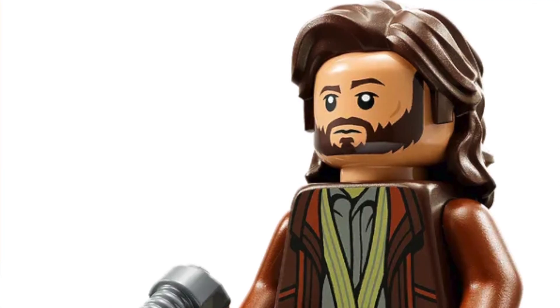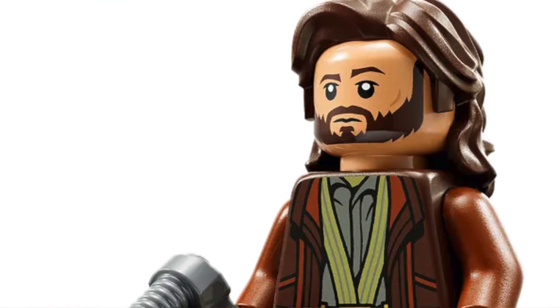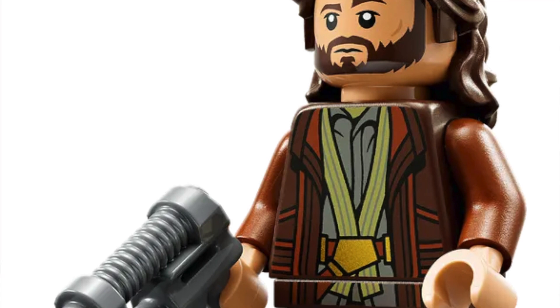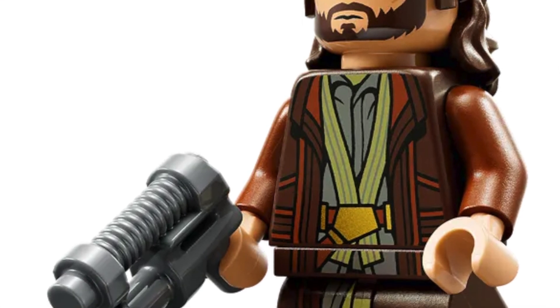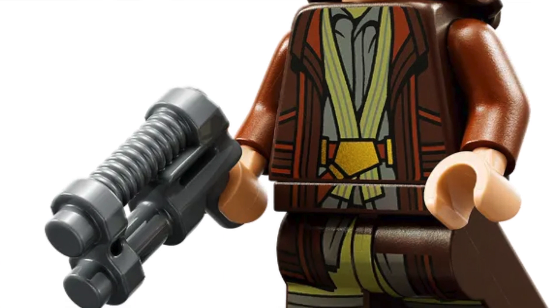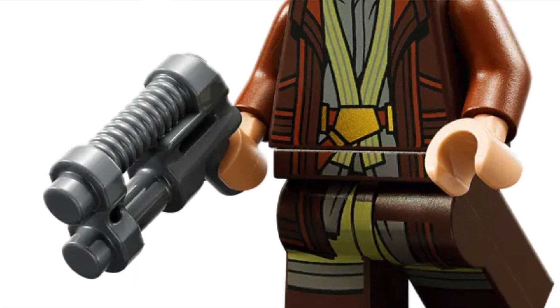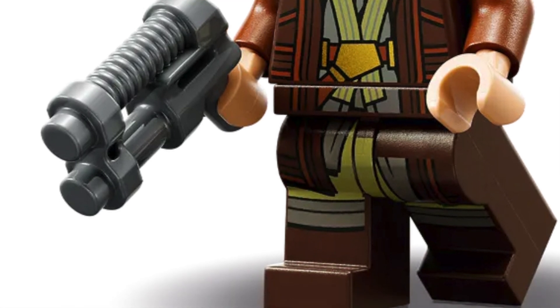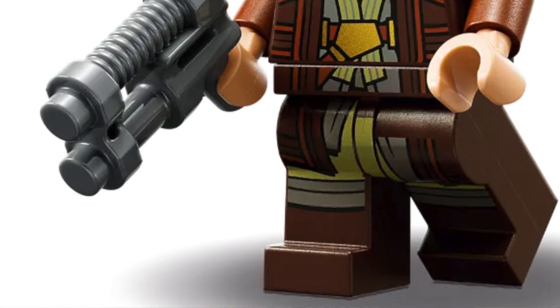Moving on, number 20: we have Cassian Andor. This is a really cool minifigure — the printing is great and it's pretty accurate to how he looked in the show. I always love when minifigures are accurate, and this one is a really accurate figure, but it's nothing too crazy so it doesn't beat out the minifigures in front of it. Still a really solid minifigure.